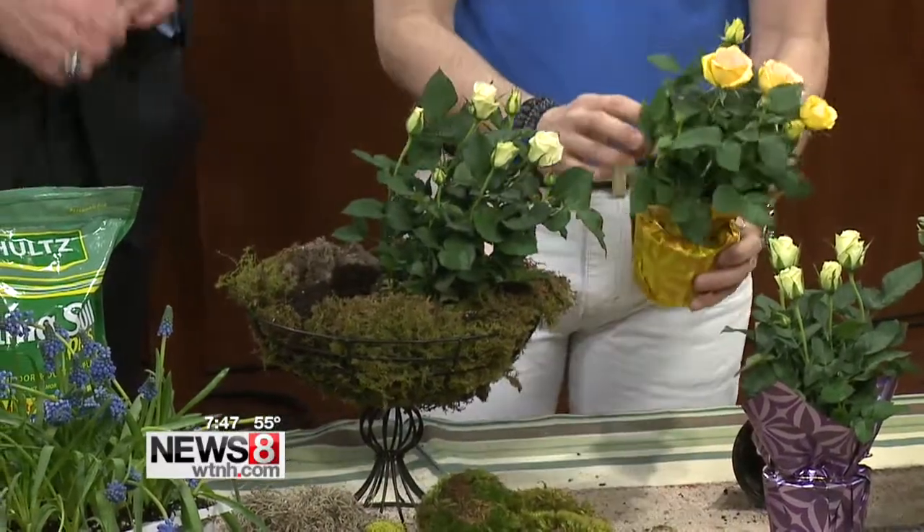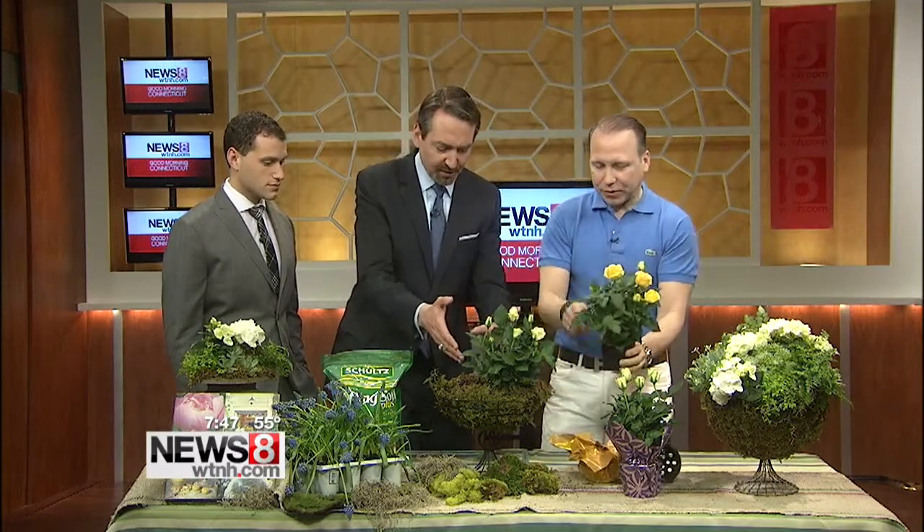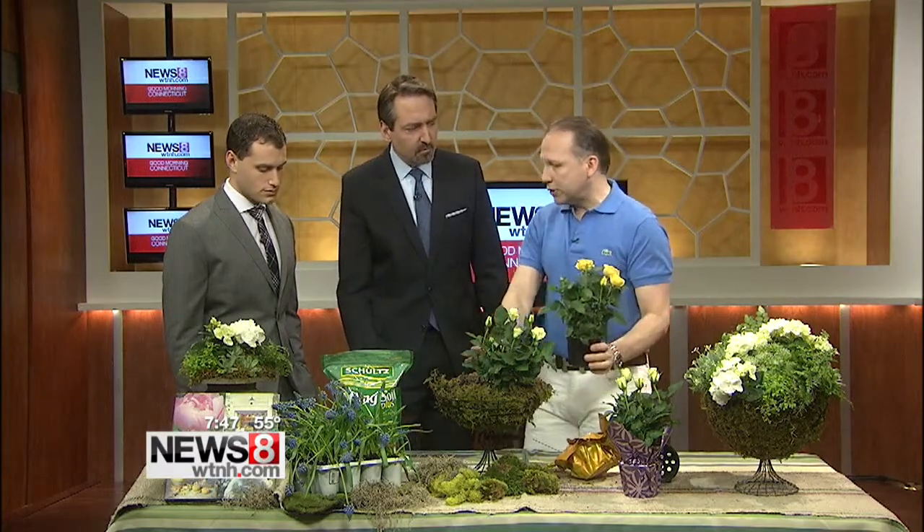Does the moss also help hold in some moisture? Yes, it does — that's a very good point. I've been using a lot of moss for my planters in lieu of mulch, and it's just a wonderful decorative way to get some texture and interest while also promoting moisture. When you finally water this, you want to put it in the sink, let it drain, and then bring it back to where you're going to present it.